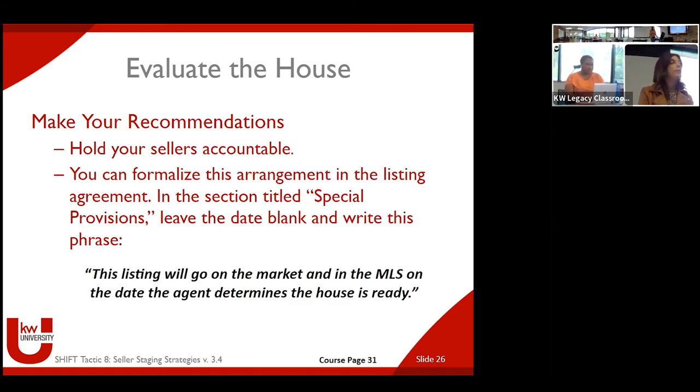Holding your sellers accountable. You can formalize the arrangement in the listing agreement under special provisions. Here's the actual language KW recommends: 'The listing will go on the market and in the MLS on the date the agent determines the house is ready.' It's up to you to figure out what 'ready' means. That is imperative — the house needs to be ready. Sweep the house. Totally agree.